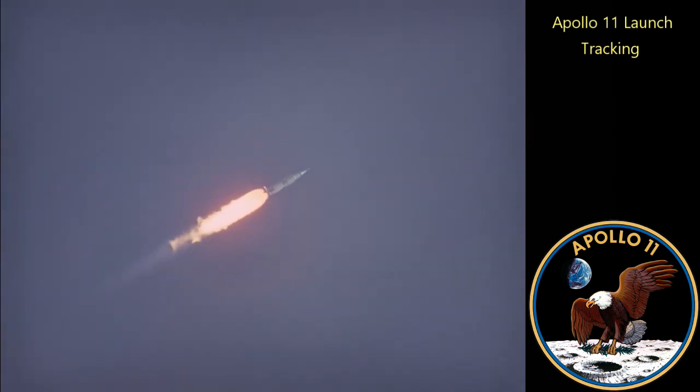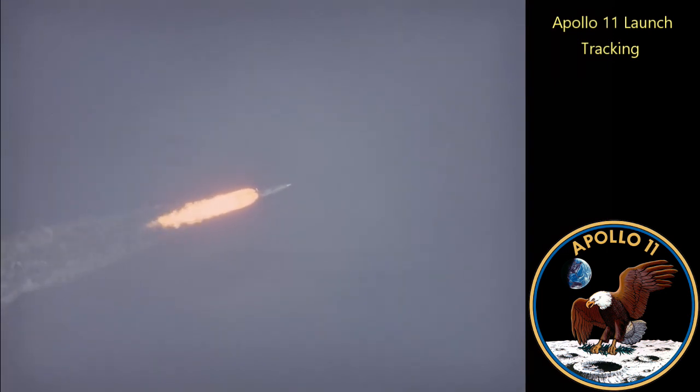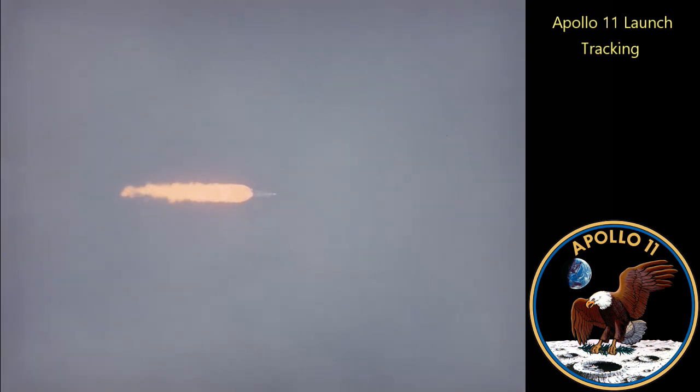Flight, how are you? Looking good, Flight. GMC? Looks good, Flight. Econ? Looking good, Flight. Roger. We're through the region of maximum dynamic pressure now. Booster, Flight, how are you? We're going to go Flight. Everything's good. Roger.